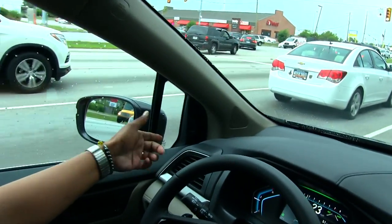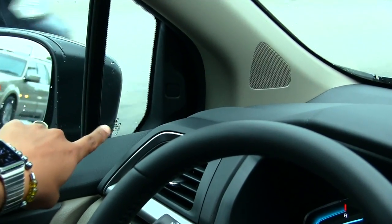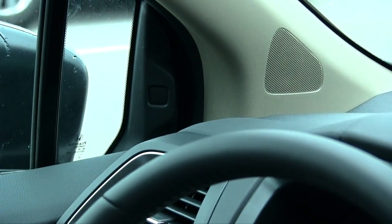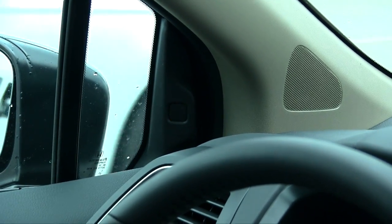Now it illuminates — dang, it missed. There we go. It illuminates saying that I can't turn left; there's a car there. It illuminates when you get over a certain mile per hour. At 25 mph it says there's a car to my left.